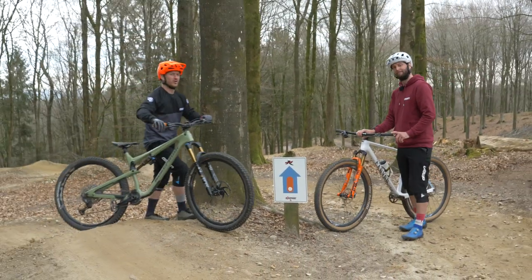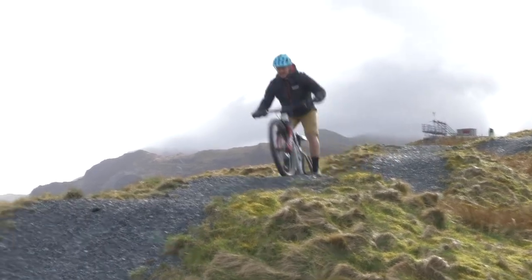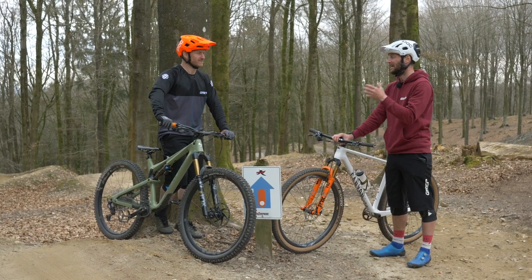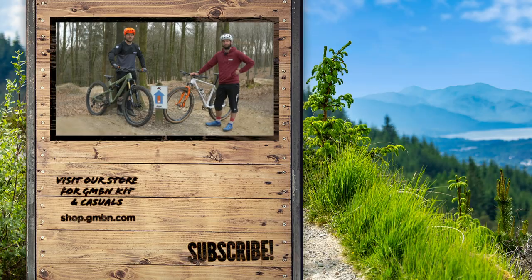Wearing no protection at all — those are some famous last words. It's always well worth wearing some kind of protection, even just some real lightweight knee pads, because you're better off having them on and not needing them than having a little tumble and leaving some skin behind. We recommend you just wear some protection when you go out riding.